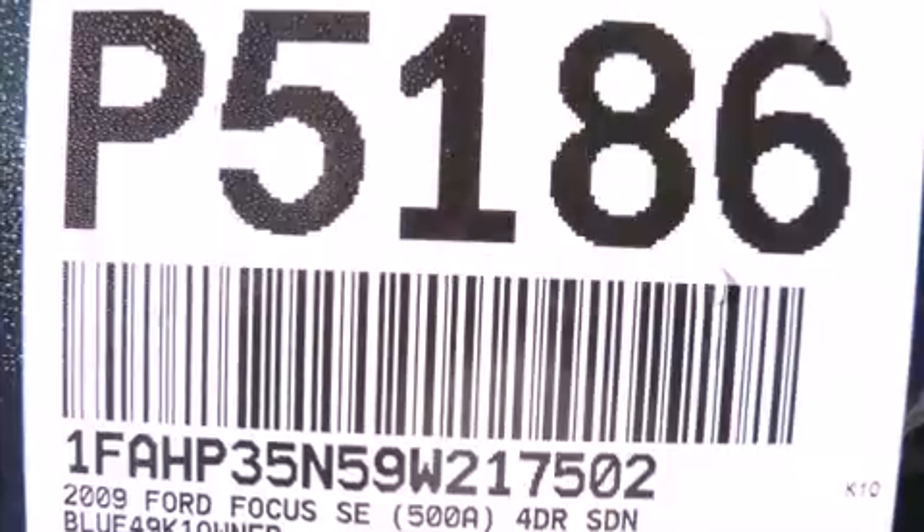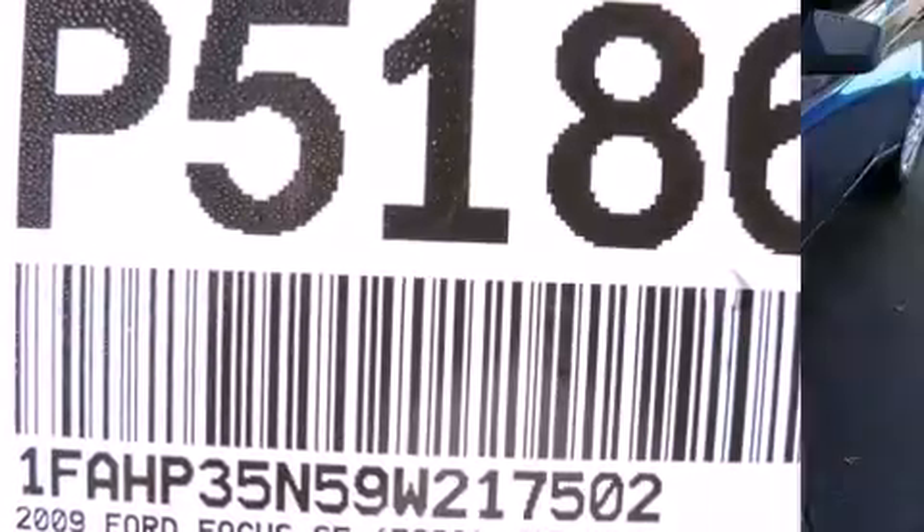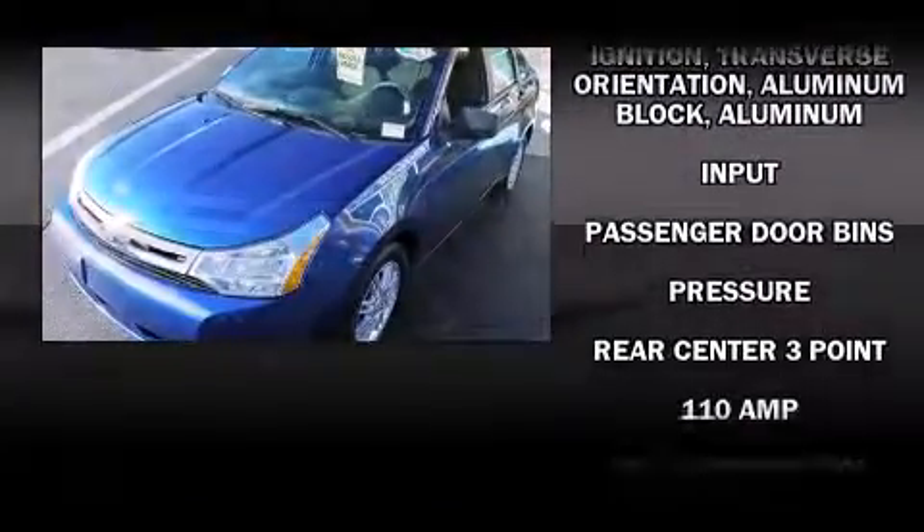You and your passengers will enjoy the stereo system, which includes a CD player with MP3 capability and four well-positioned speakers. Remote keyless entry is also included for added convenience.